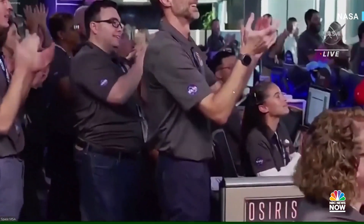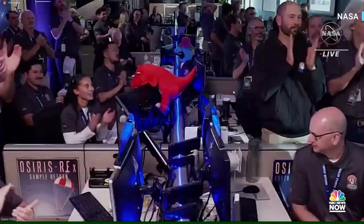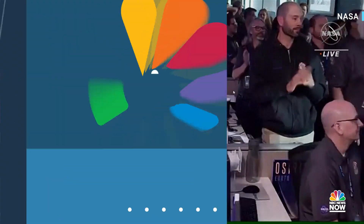This is the team at Lockheed celebrating that momentous achievement of getting that sample. When we took that sample, we were over 200 million miles away from us here on Earth.